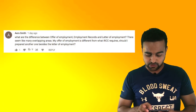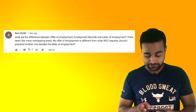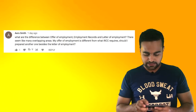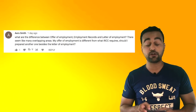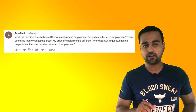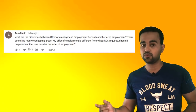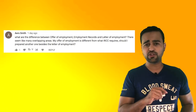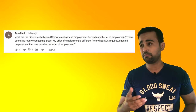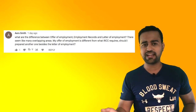What are the differences between offer of employment, employment records, and letter of employment? There seem to be many overlapping areas. My offer of employment is different from what IRCC requires — should I prepare another one besides the letter of employment? IRCC ideally requires only the reference letter. That reference letter should have your job duties mentioned — that is the most important thing, which should match with the NOC code you chose. It should also mention your job description, work hours, designation in the company, how long you've been working, and your gross salary.